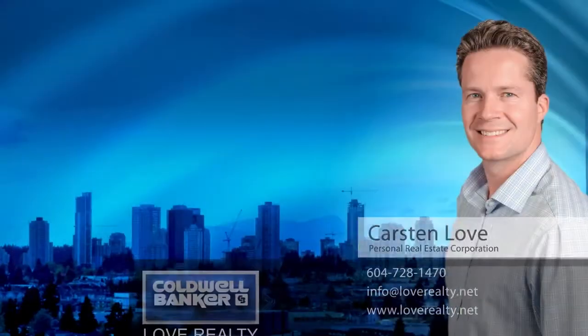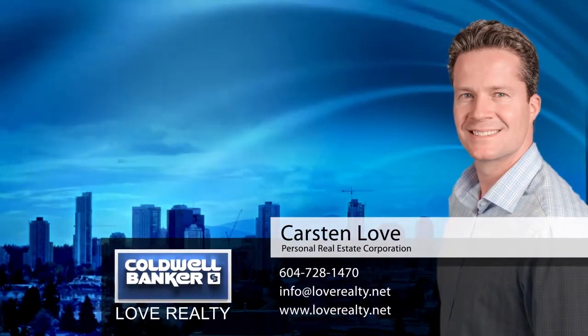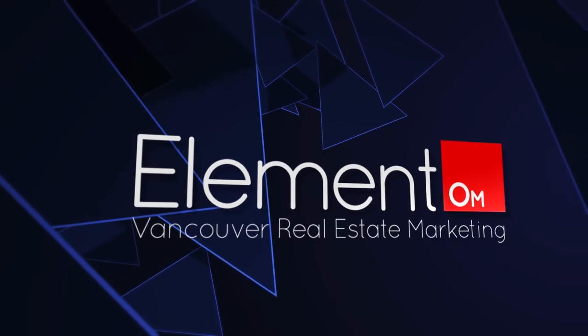To find out more about this home or to schedule a private viewing, please contact Karsten Love. If you enjoyed the video, let us know by liking it, subscribing to the channel or sharing it with friends.